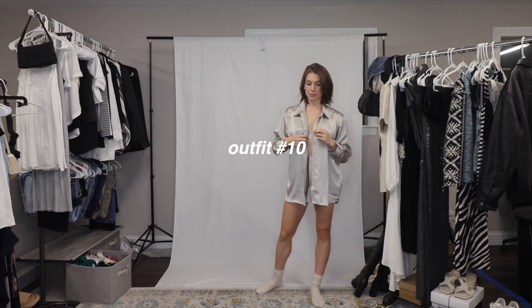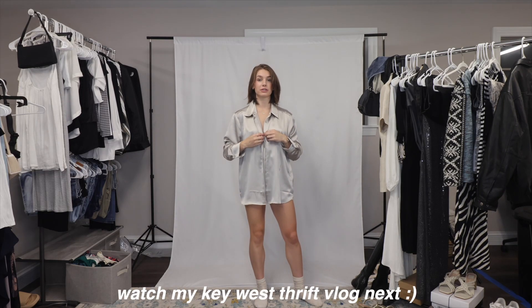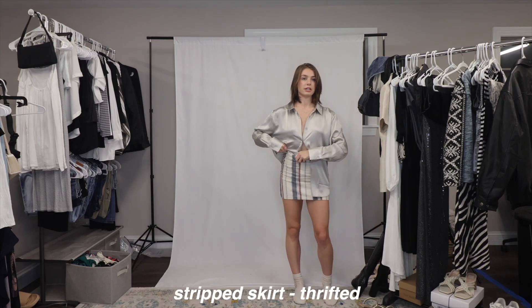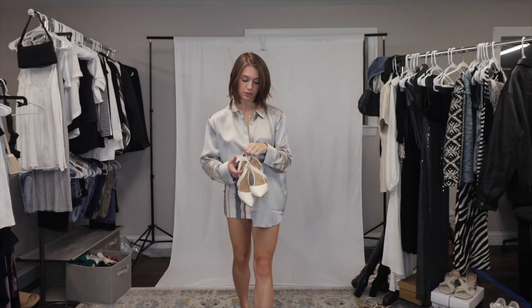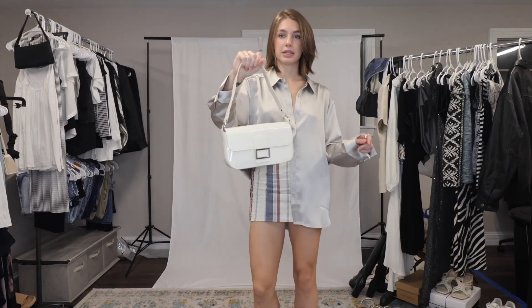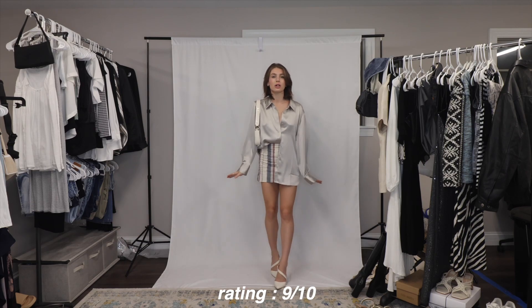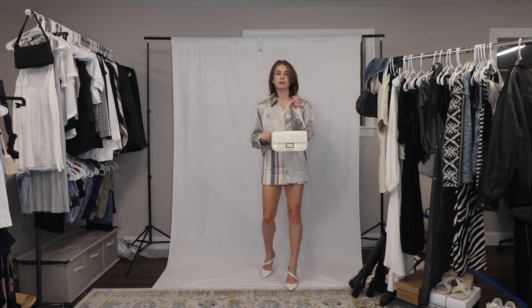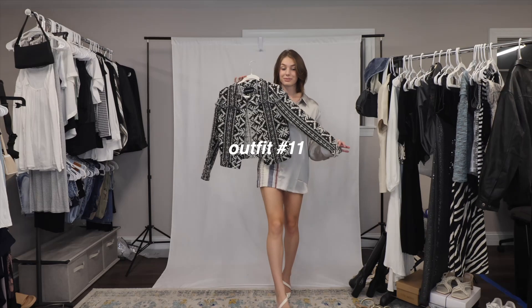This next outfit is completely thrifted. I thrifted this top in Key West — I found some freaking amazing things in Key West, if you haven't seen that video go watch it. A little half tuck. I thrifted these pants too, they're from Express, I love them. Paired with this H&M bag — I love the oversized fit of the satin shirt, the color of it. This bag matches these shoes so perfectly.